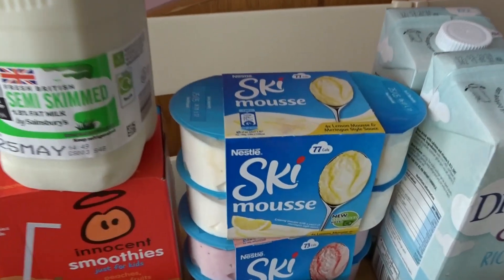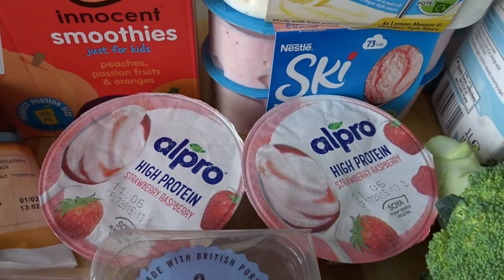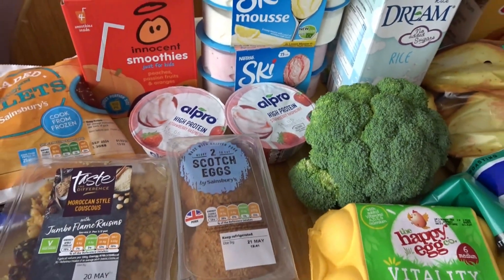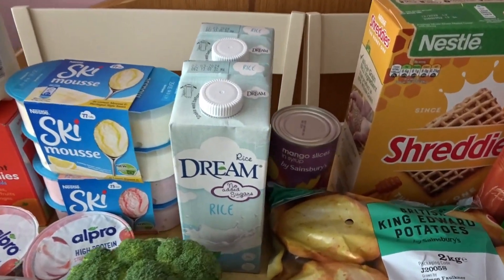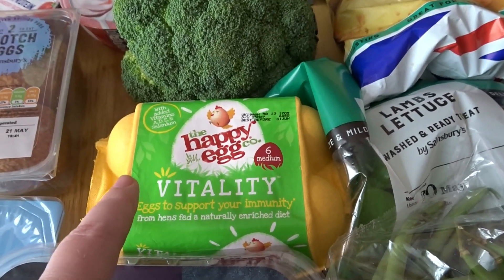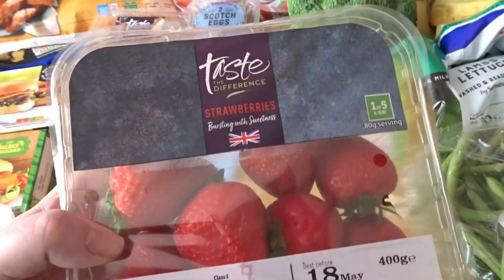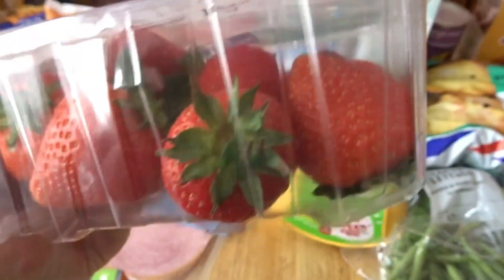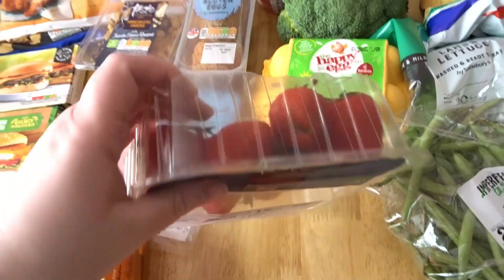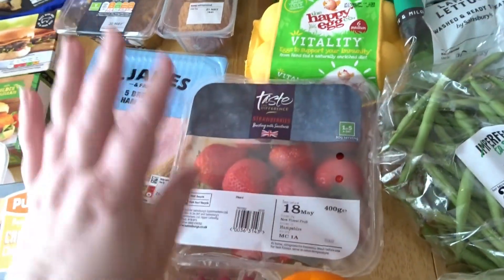Got some milk. We've got some Ski mousses — these were on offer, one lemon and one strawberry. Then I got two more of the Outpro high protein yogurts; she really liked those and had gone off yogurts so I got those for her. We've got two of the rice milk and some broccoli. I ordered a 12-pack of eggs costing £2.45 but they were substituted for one six-pack also costing £2.45. I got the Taste the Difference strawberries this week — last week's were apparently disgusting but these look really red and fresh.